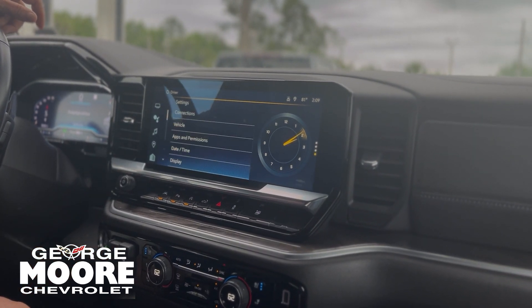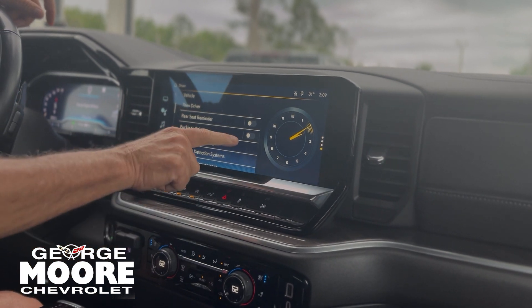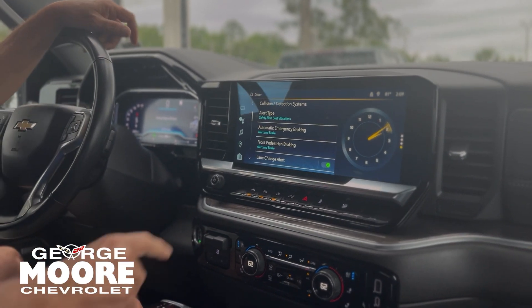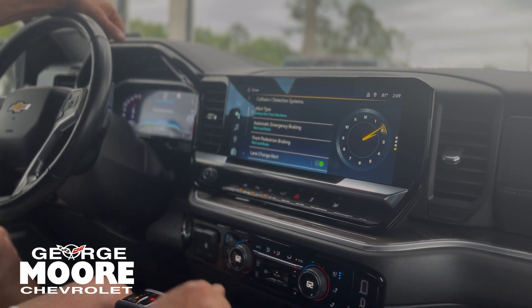Going into our settings for safety features, go to vehicle. You have buckle-to-drive — if this is on, it won't go into gear if your seatbelt is not on. Collision detection, alert type: the seat will vibrate for you. You have automatic emergency braking at 50 miles an hour or less.